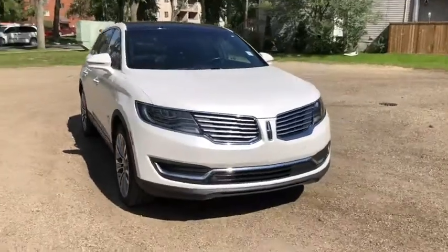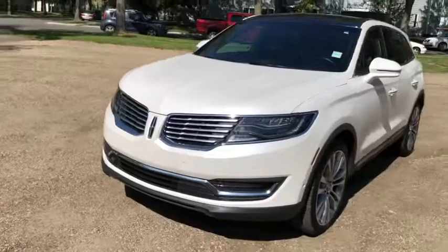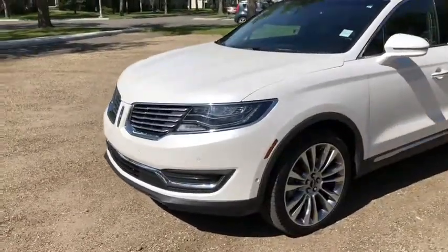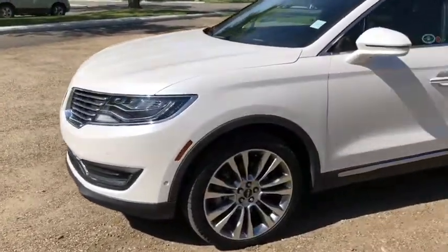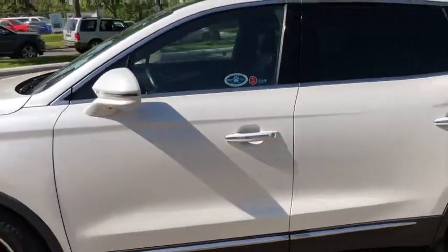This MKX comes with the 2.7 liter V6 EcoBoost engine with automatic transmission and all-wheel drive. This SUV does have front sensors as well as LED lighting, and we have polished aluminum wheels.